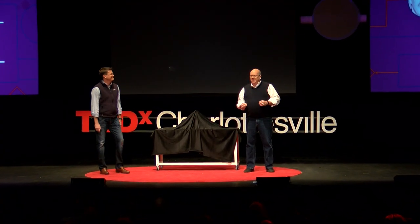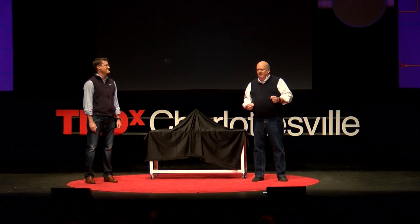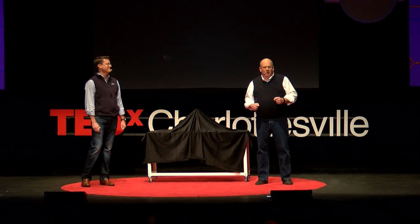I'd like you all to imagine for a second that you have a child with a disease so uncommon that no one you know has ever heard of it, and maybe there's only two or three physicians in the world that not only cannot pronounce the disease but actually know something to do about it.